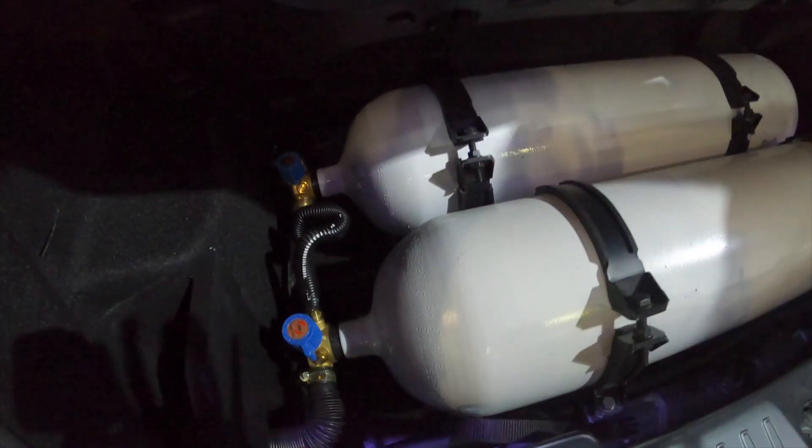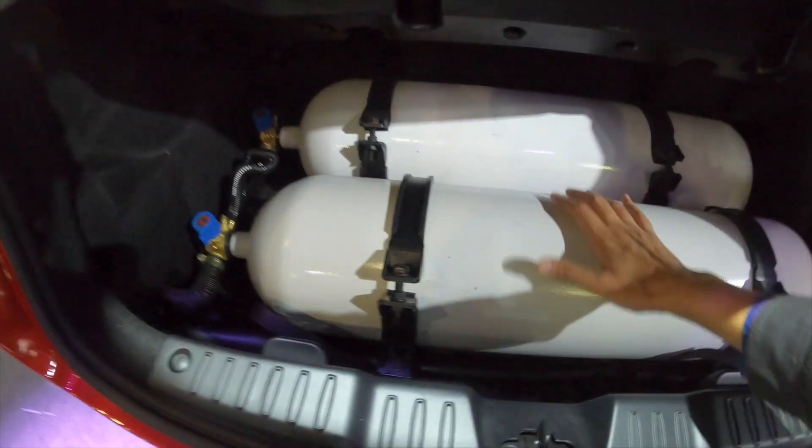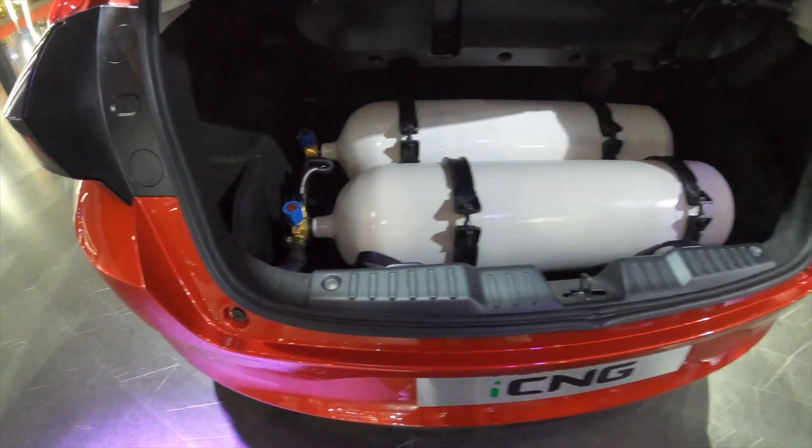If you compare it with one big cylinder, then the boot space goes away. But here there are two small cylinders. The spare wheel is under it, like the rest of the SUVs, and it's removed in a different way.